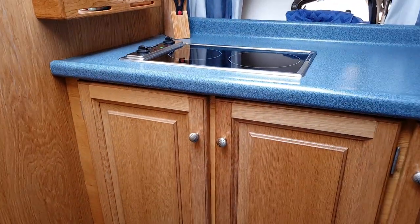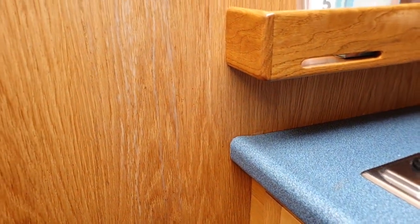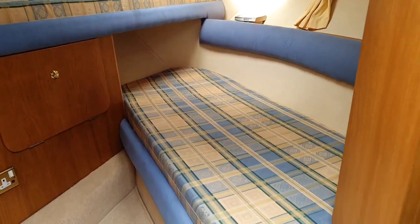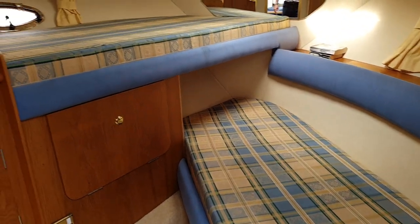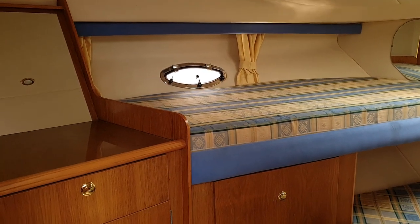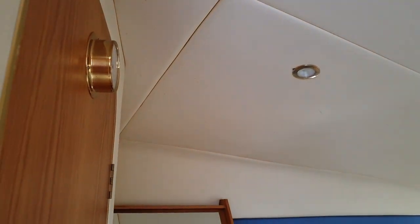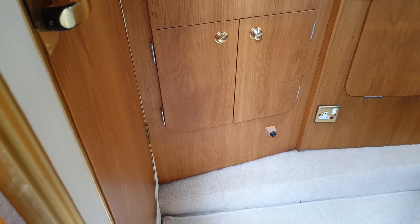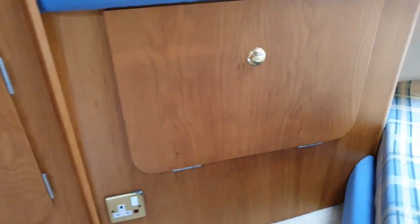So we come out of there and we go into the forward cabin which has this twin bunk system. There's a bunk there and immediately above it there's another bunk. The dressing table just running out so you can see the full effect of it. If you spin round in here, there's quite a large wardrobe there.